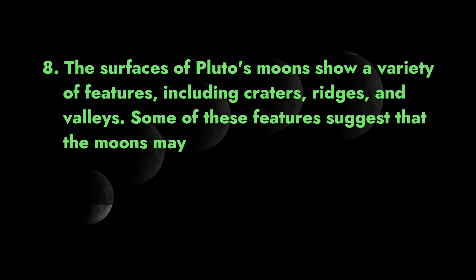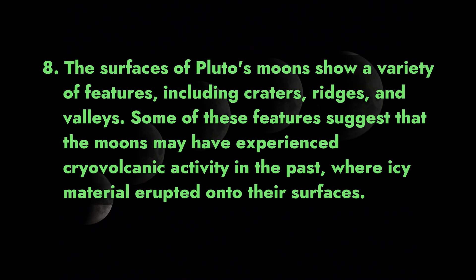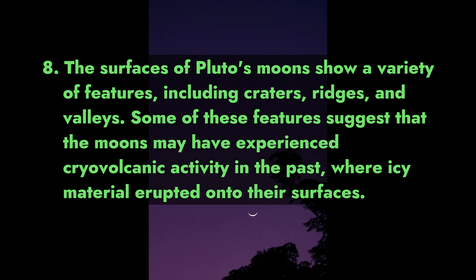The surfaces of Pluto's moons show a variety of features, including craters, ridges, and valleys. Some of these features suggest that the moons may have experienced cryovolcanic activity in the past, where icy material erupted onto their surfaces.